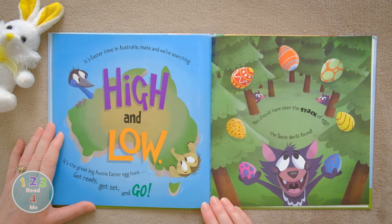It's The Great Big Aussie Easter Egg Hunt. Get ready, get set and go!